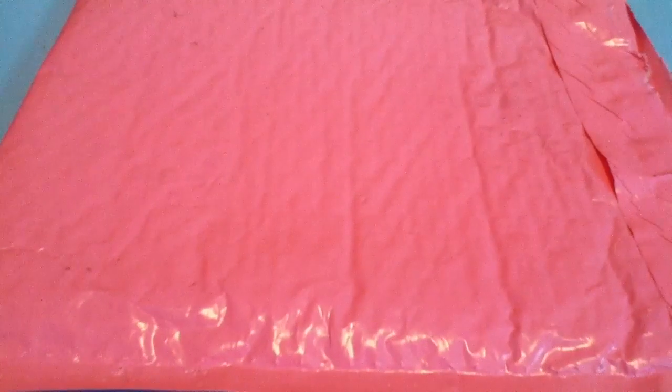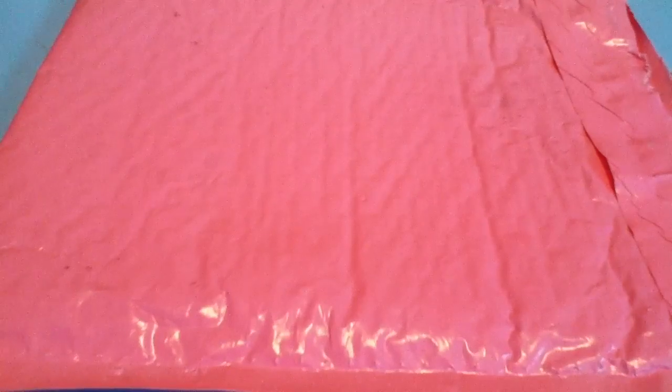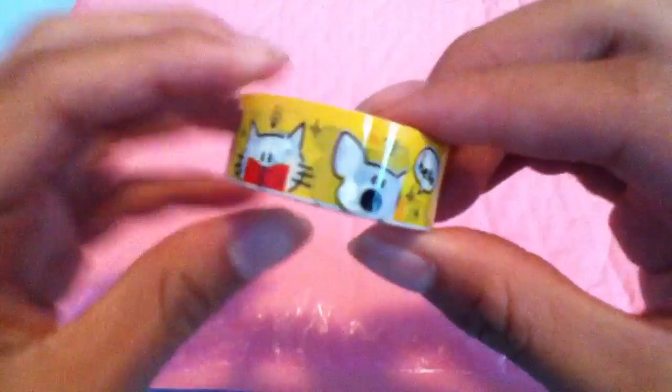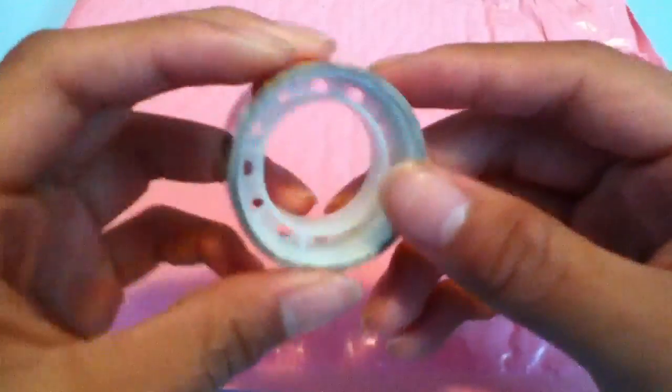First thing, she gave me an extra, really cute animal-designed Deco Tape.